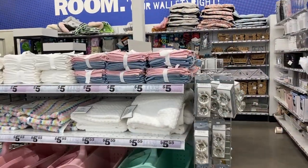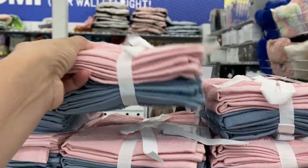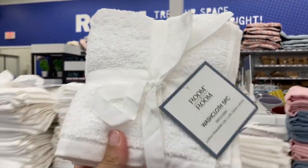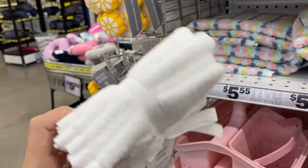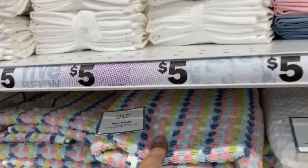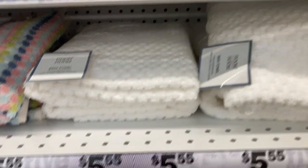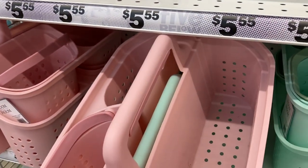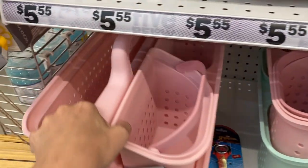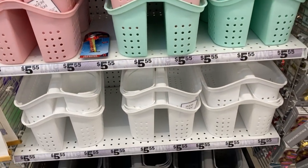And if you are sending your kids off to college, make sure to check out this section. They have a washcloth five-piece set here — you can get them in the pink, the blue, or the all-white. $5 for these sets. They had some different towels here, that one's super pretty, you can also just get the white. And then they had these caddies down here — these are pretty large, in pink and green, white, and black.